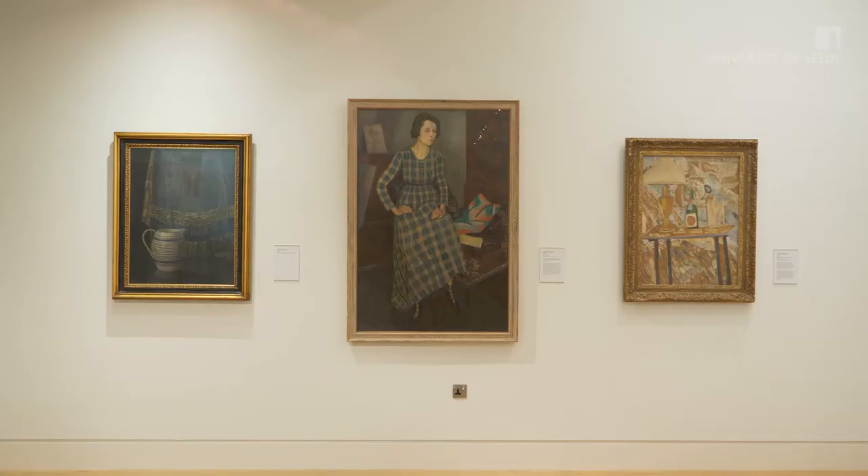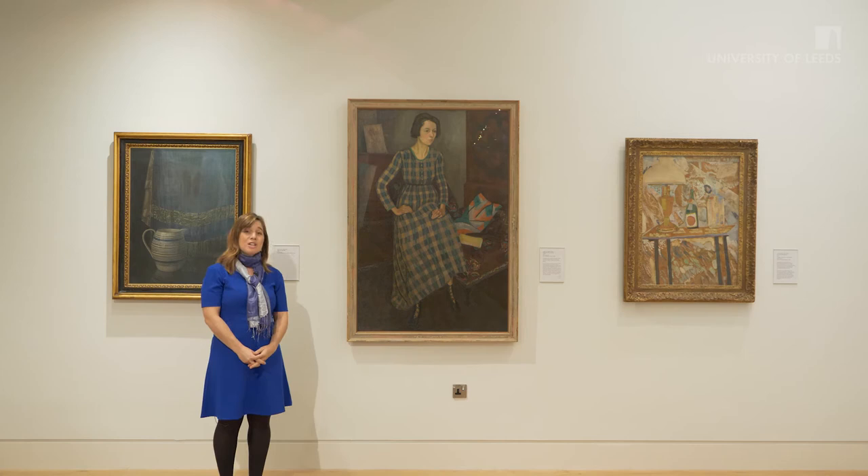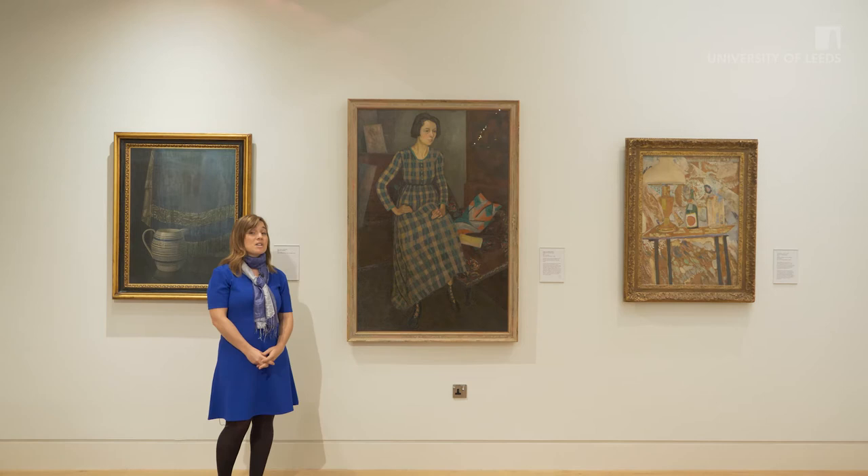From 1911, this university benefited from the extraordinary leadership of its Vice-Chancellor Sir Michael Sadler, who was here from 1911 to 1923. Among many other things, Sadler was a collector of contemporary art and he was the first to bring contemporary art and discussion about contemporary art to this university. When he left in 1923, he left a wonderful group of pictures, paintings and works on paper to the University Art Collection.